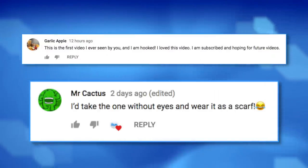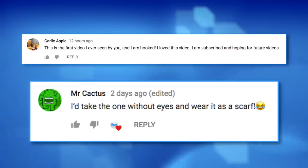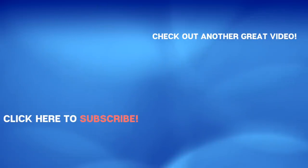So much love to Garlic Apple and Mr. Cactus for their comments. Leave a comment below letting me know which video was your favorite today, and I might feature it in our next video. Give us a like, give us a subscribe, and we'll see you again very soon right back here on The Hub. Later!